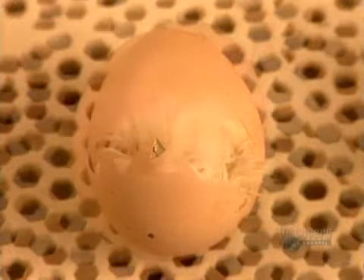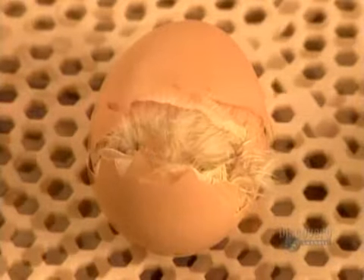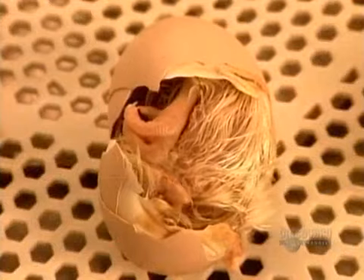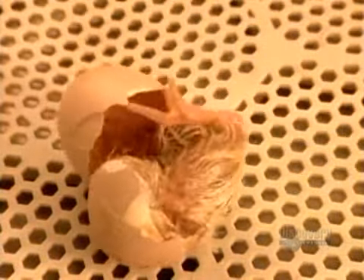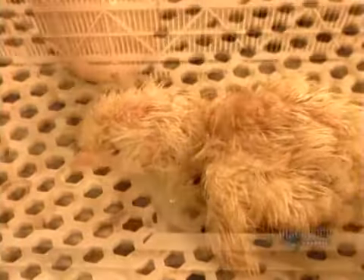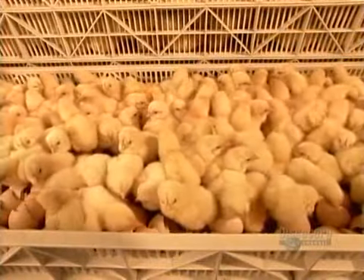On day 19, the chicks use their beaks to crack a hole through the shell, then a horizontal line all around. After 6 to 8 hours, the chicks finally emerge from the shell. They're covered in short feathers called down, and they're able to walk and see.